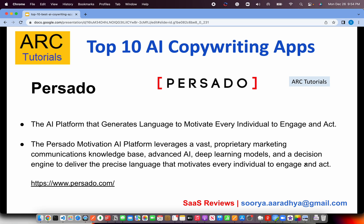The next one is Persado. This is an AI platform that generates language to motivate every individual to engage and act. Like I said, the purpose of writing is to engage the end user. It has to be precise, crisp, and written in a way that the user takes some action. This platform does a lot of deep learning models and decision engine work to provide precision language that is itself interactive and engages the user to act on that particular message — that's where the beauty is. It's a paid plan, so please check it out accordingly. I'm not sure if they still have a free plan, so please check for that.